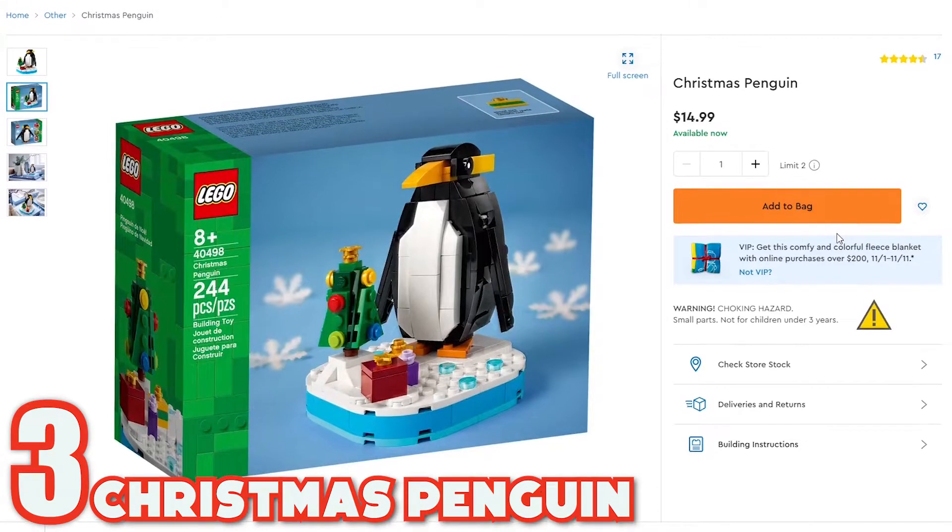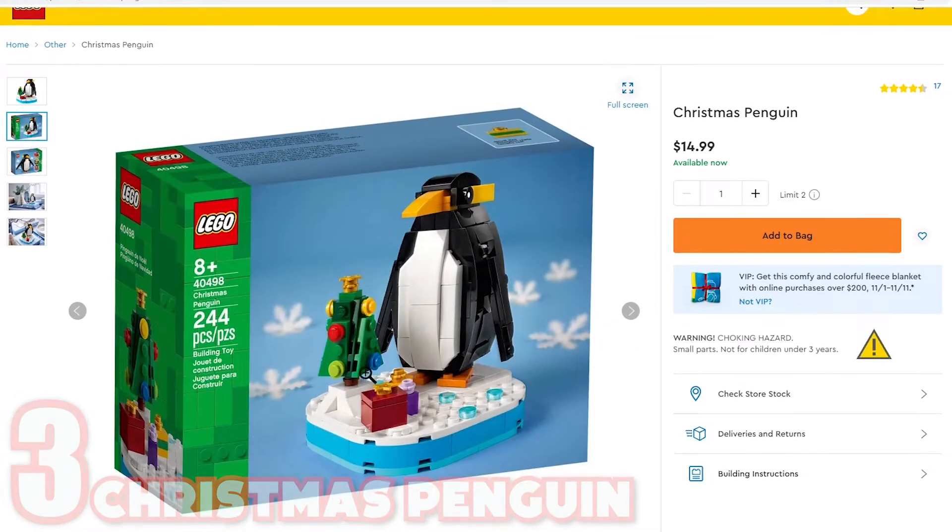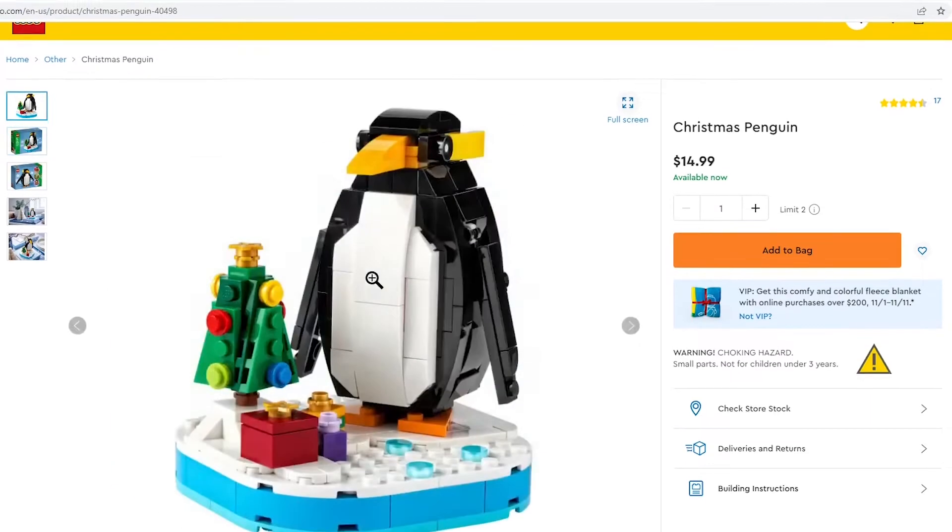Number three, coming in at $14.99 is the Penguin. The Penguin also includes a little Christmas tree, some presents, and a penguin. Nice little set.